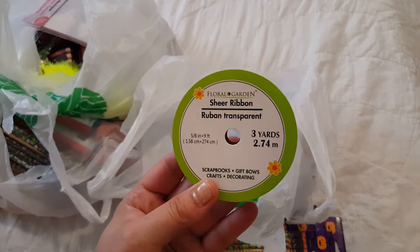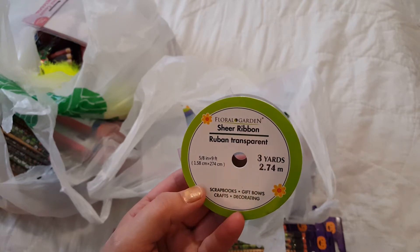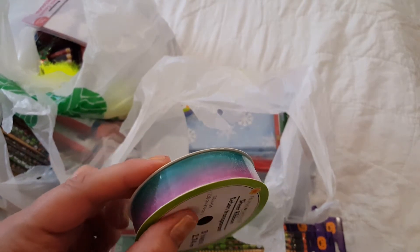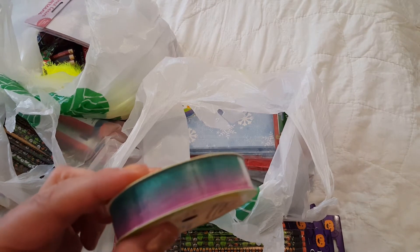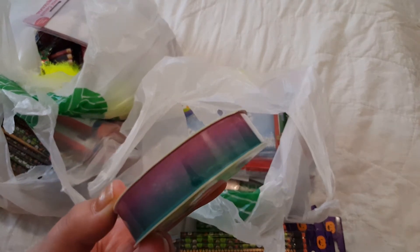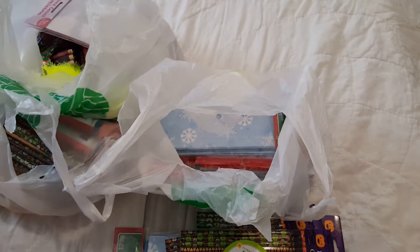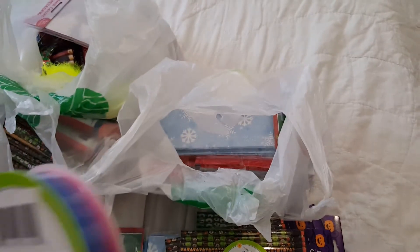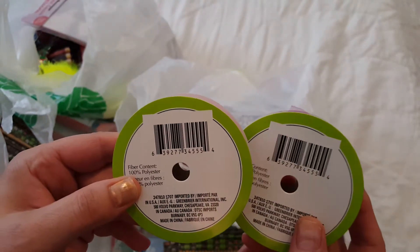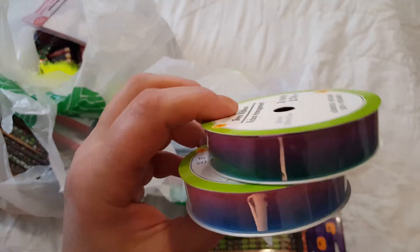I got a couple of different rolls of this sheer ribbon. This is three yards. Look at this — this is the only reason why I bought it. I have never seen this graduated coloring before. I got that one, and this one's blue and pink — the same type of ribbon, sheer, three yards. They have exactly the same product code.